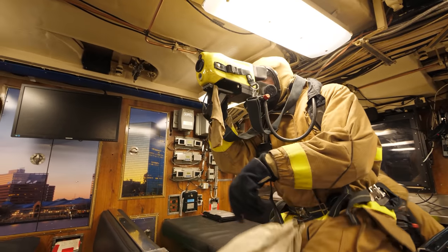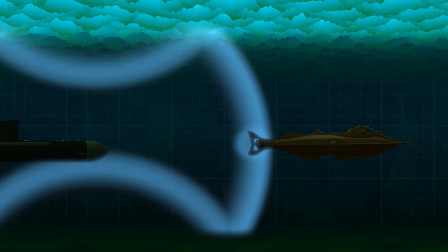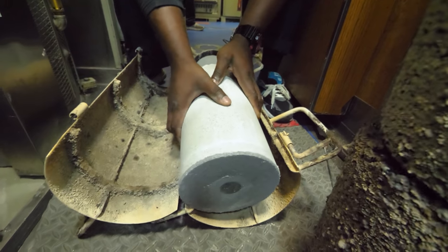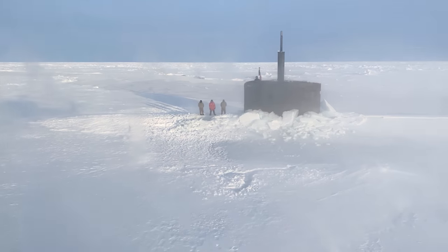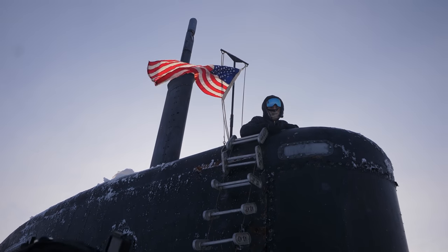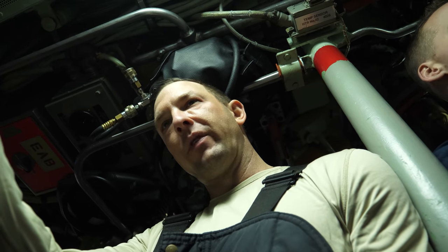Hey, it's me Destin. Welcome back to Smarter Every Day. If you're just joining this nuclear submarine deep dive series, boy have I got a treat for you. We have covered a ton of stuff on board nuclear submarines — sonar, torpedoes, how to make air, food, water, the command structure. This has been a fascinating series on board the USS Toledo as it participates in Ice-X in the Arctic. We're under the ice in a nuclear submarine. Today's video is the next to last in the series. We're going to end the whole series by surfacing through the ice, which is far more complicated than I could imagine.